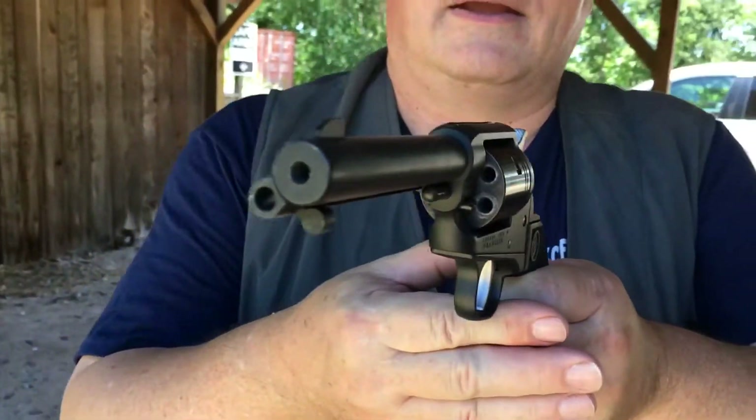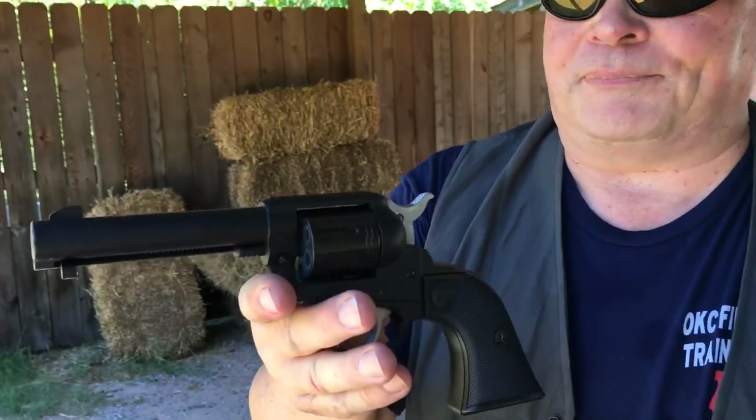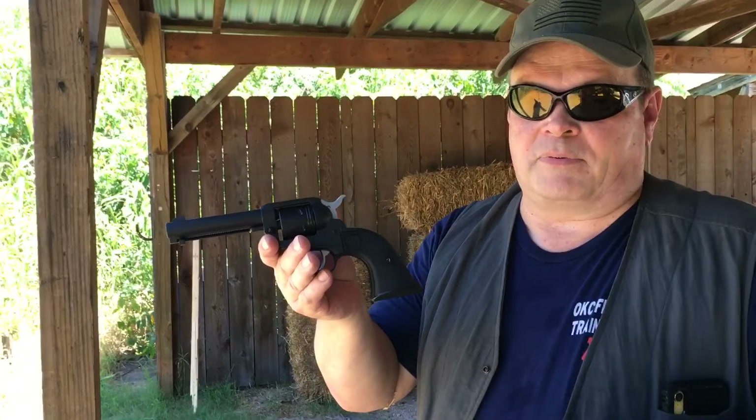Nice thick barrel. So they try to make it look like the Colt — single action. Back in 1955, Ruger came out with their Blackhawk .357 at the height of the TV Western, and it sold like crazy. And they just perpetuated that.